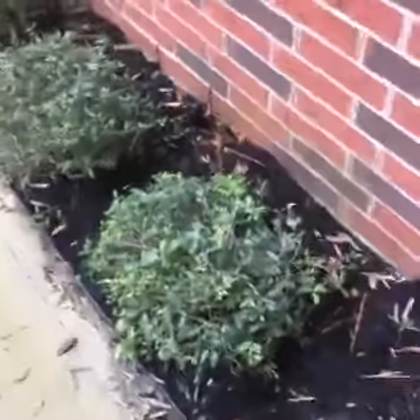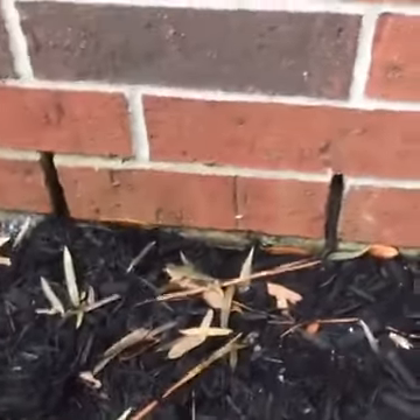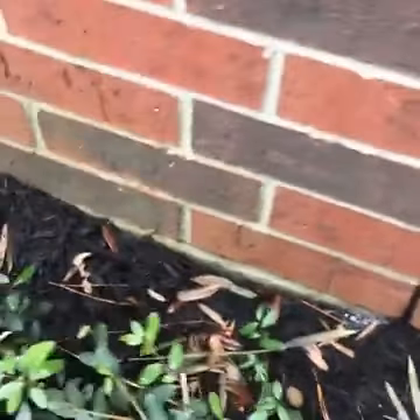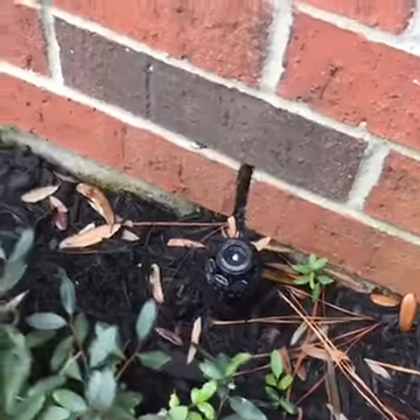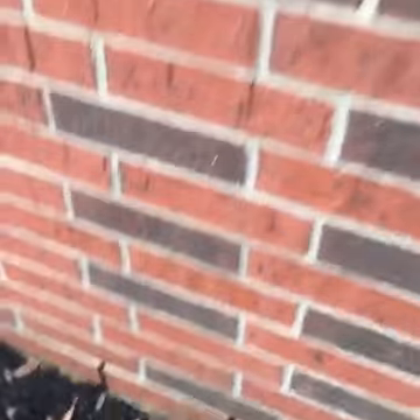Termites typically make their entrances in a brick home through these weep holes. You'll see these at the bottom of every brick home. They're designed so that if humidity builds up moisture in the walls, the moisture can run out through these weep holes and you avoid getting mold or mildew in the walls.